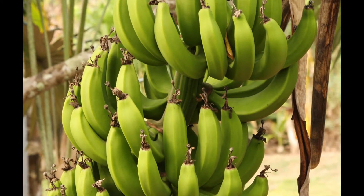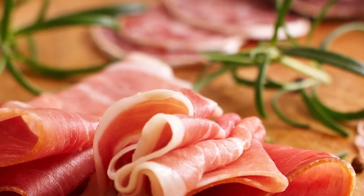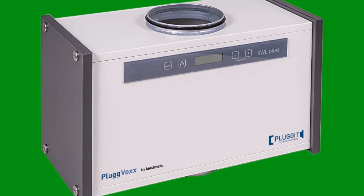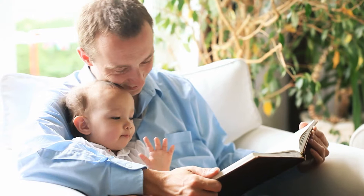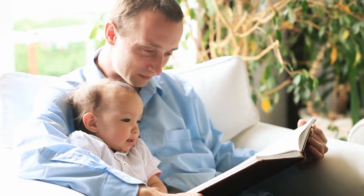We are also working on optimising hygienic conditions and protection of goods in food production. The new Virox KWL Plus appliance provides perfect household air quality by eliminating smells, bacteria and germs. It is an effective green technology addition to the controlled airing of living accommodation.